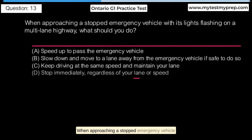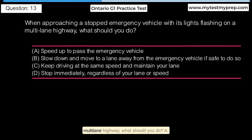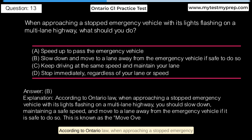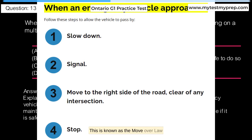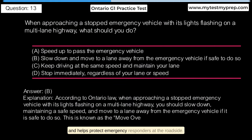When approaching a stopped emergency vehicle with its lights flashing on a multi-lane highway, what should you do? A. Speed up to pass the emergency vehicle. B. Slow down and move to a lane away from the emergency vehicle if safe to do so. C. Keep driving at the same speed and maintain your lane. D. Stop immediately regardless of your lane or speed. Answer B: According to Ontario law, when approaching a stopped emergency vehicle with its lights flashing on a multi-lane highway, you should slow down, maintaining a safe speed, and move to a lane away from the emergency vehicle if it is safe to do so. This is known as the move-over law and helps protect emergency responders at the roadside.